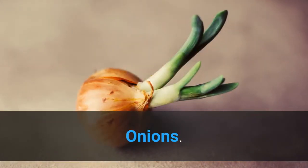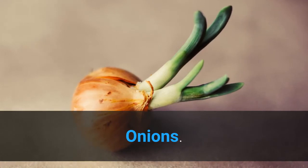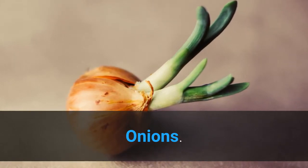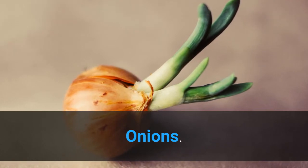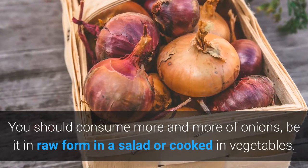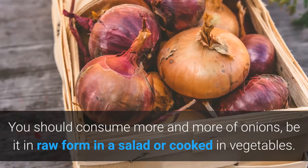Onions are known to have anti-inflammatory properties and are proved to be helpful in clearing air passages. So if you are suffering from asthma, you should consume more onions — whether in raw form in a salad or cooked in vegetables.